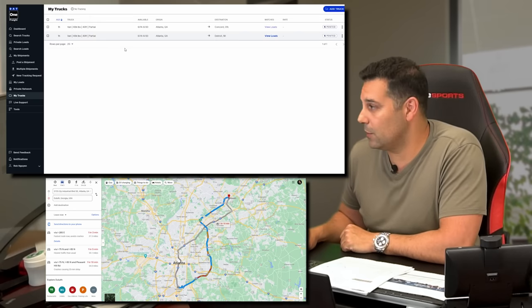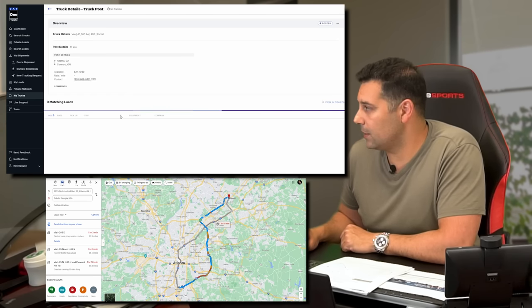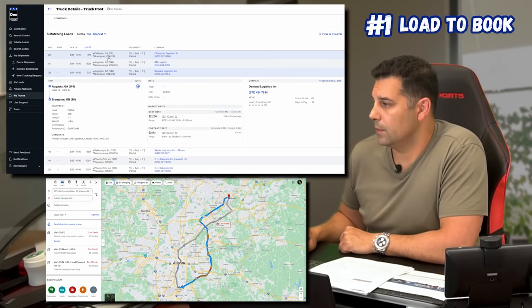Let's go back into the posting. I'll go back into my trucks and select the truck I want, which is the Atlanta, Georgia to Concord, Ontario run. Here are all the postings — I just want to see whoever's closest to Atlanta, which is where our terminal is. Let's call the Calhoun, Georgia to Brampton posting.